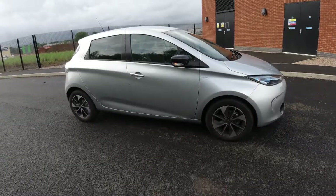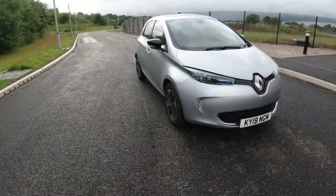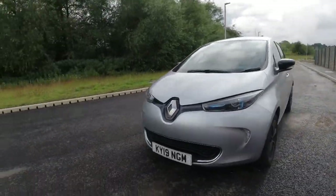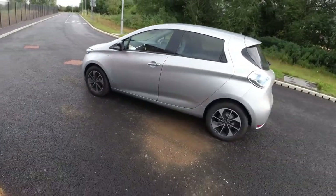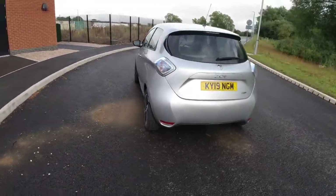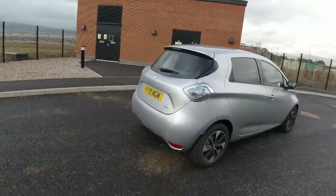Obviously everybody's in their own circumstances, but if you're going to be a commuter like me, you've got to include the batteries — because financially it just doesn't make sense to rent them. It's like 110 pound a month to rent the batteries. Yes, it'll be cheaper than fuel, but you'll save even more if you can charge at work or somewhere you get a bit of free charge.